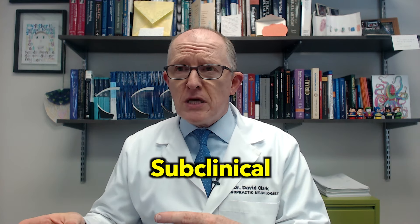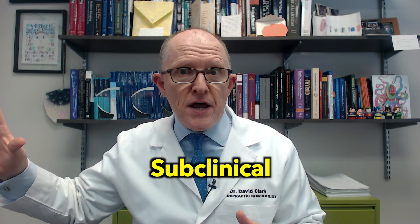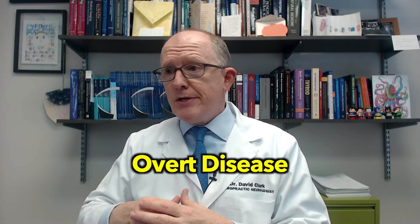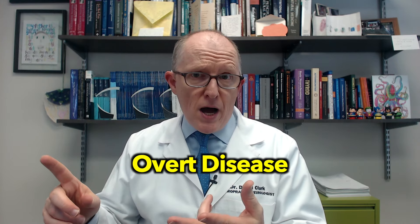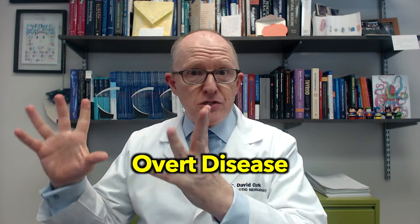To recap: it could be preclinical, subclinical, or overt. Preclinical means you've got the antibodies but no symptoms. Subclinical means you've got the antibodies and some of the symptoms, but not all the findings that would check off a textbook example of that condition. Overt clinical disease means you've got everything — the antibodies, sometimes a biopsy finding, B12 deficiency, and burning in your stomach.